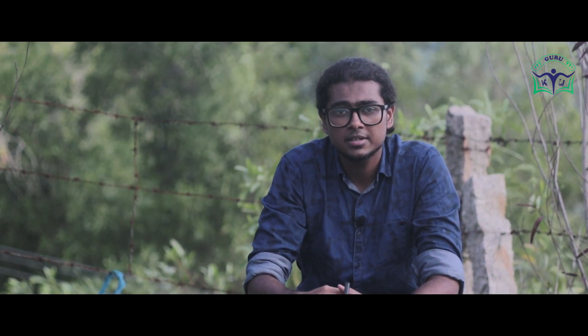The fourth difference: KTU provides more common subjects for all branches, such as sustainable engineering, design and engineering, and business economics. But in Kerala University, the common subjects were only physics, chemistry, and mathematics.